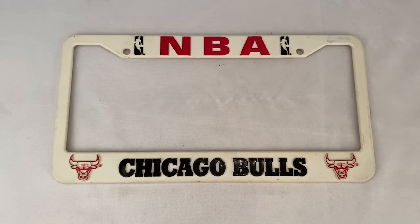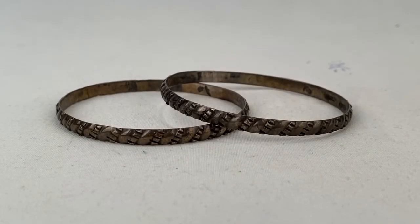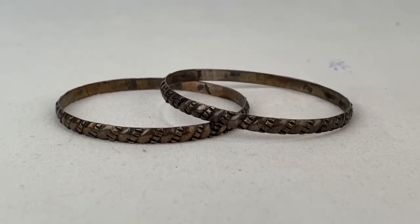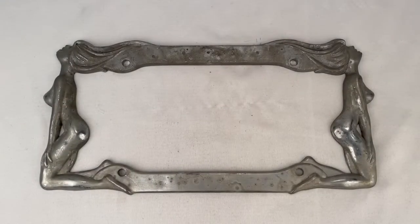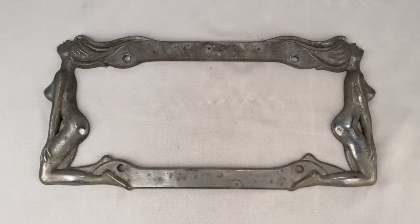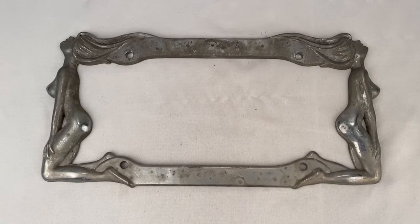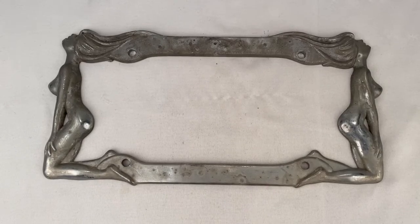Here we have a vintage Chicago Bulls license plate frame; it sold for $19.99 plus shipping, buyer paid a total of $27.03. Here's a pair of sterling silver bangle bracelets made in Mexico — the pair sold for $72.99 plus shipping for a total of $84.13. Here's another vintage license plate frame with some nude ladies on there; it's pretty distressed but it sold for $15 plus shipping for a total of $23.25.